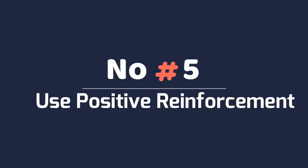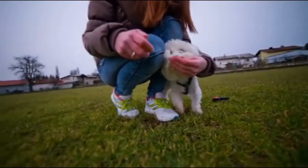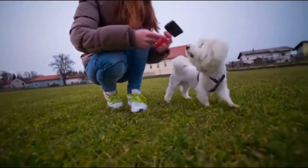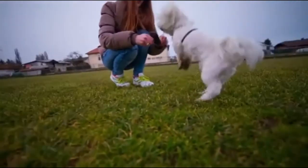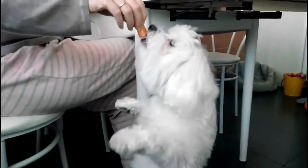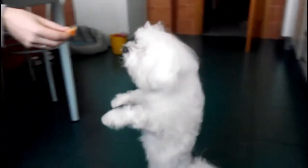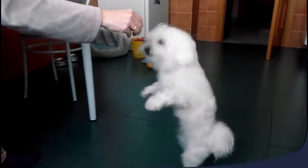Number 5: Use Positive Reinforcement. Positive reinforcement isn't just for puppies — it's the key to successful potty training for any dog, including adults. Each time your Maltese eliminates outside, reward them with verbal praise, treats, or a favorite toy. Positive reinforcement will teach your adult dog that they get rewarded for going to the bathroom outside.